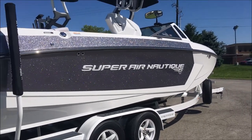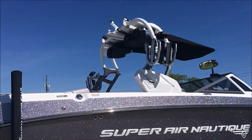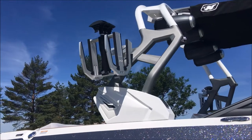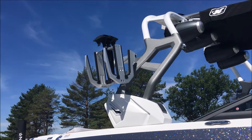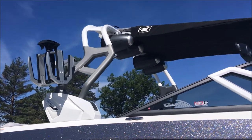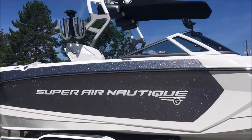Some new features on this boat for 2017: up on the tower especially are the new vertical clamping board racks. The new tower for 2017 G-series boats with the design package gives you two tones — anthracite and mystic white on the base and the top. Also JL 8.8 tower speakers with down lighting, and the Nautique bimini top with surf pockets.